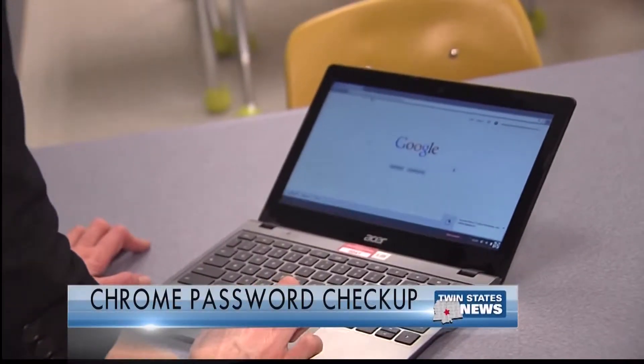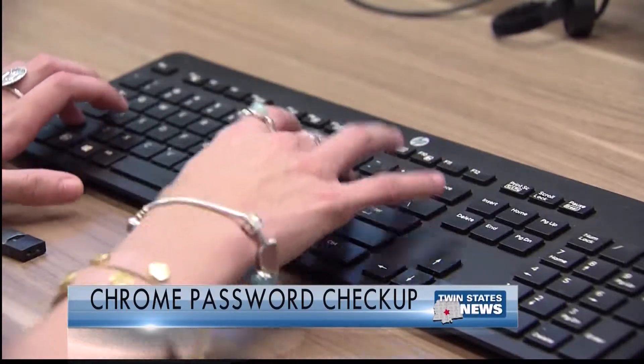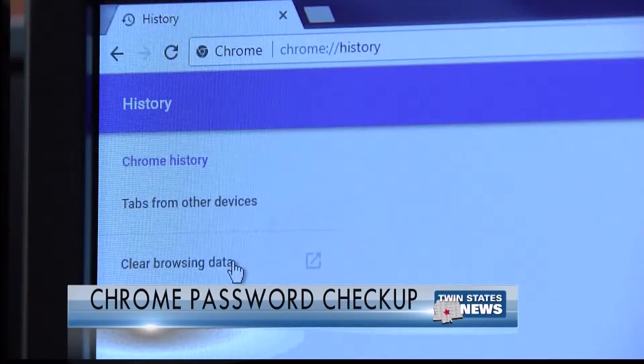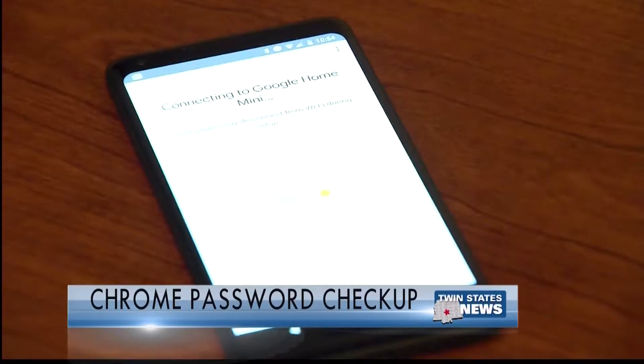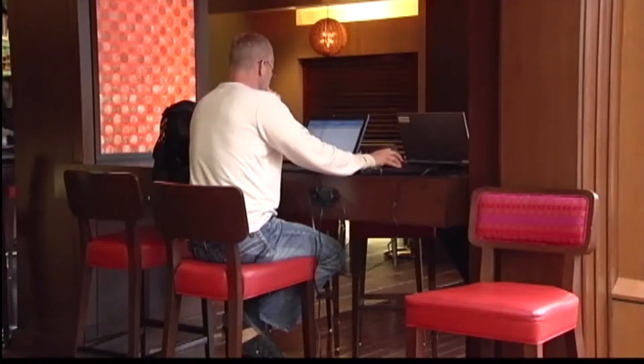A new Google Chrome update will help you protect your data beyond Google's sites and apps. It's called Password Checkup, a Chrome extension that helps keep your passwords safe from hackers. The extension, which sits in your Chrome browser, will automatically alert you if it detects that a username and password on a site you're visiting may be unsafe or compromised.